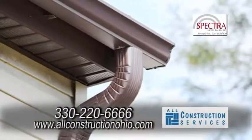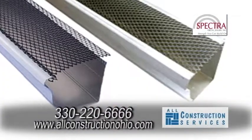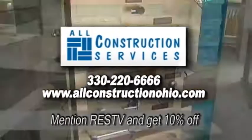We also offer installed seamless gutters, or we can come out and take a look at your current gutters and maybe add some screens so you don't have to do all that fall cleaning. Find All Construction Services on our phone app, and if you mention RESTV it's 10% off.